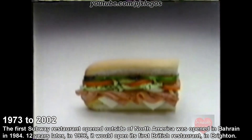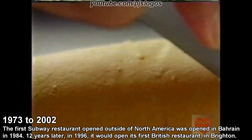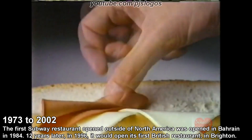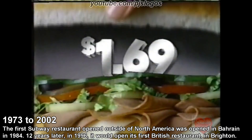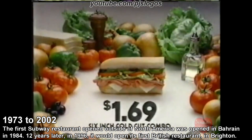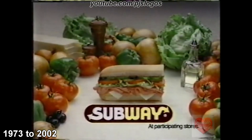Subway's cold-cut combo starts with the foundation of the freshest bread anywhere, baked every four hours in every Subway store. Then cheese, three kinds of meat, and whichever of our nine tasty fixings you choose. Total construction cost: $1.69. It's time to eat. Subway's six-inch cold-cut combo — for $1.69, we can build one for you. Cover me, team. I'm going in.